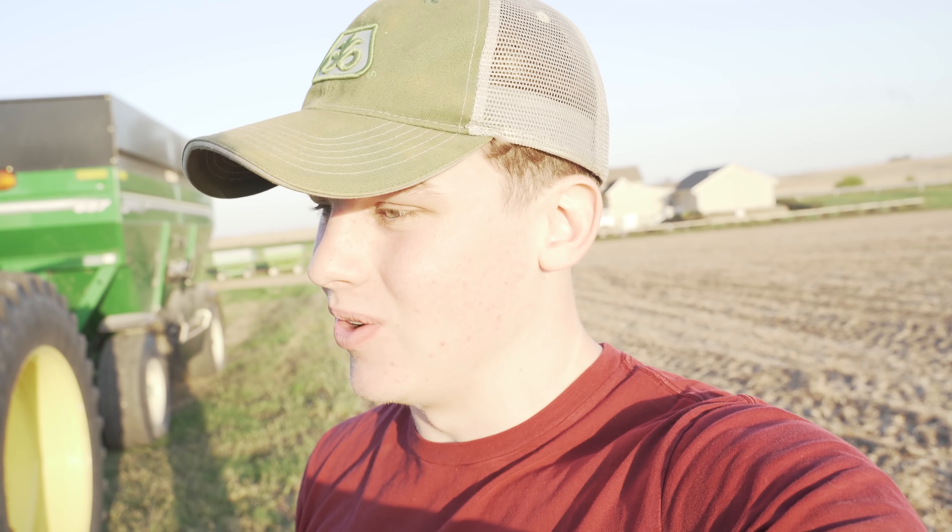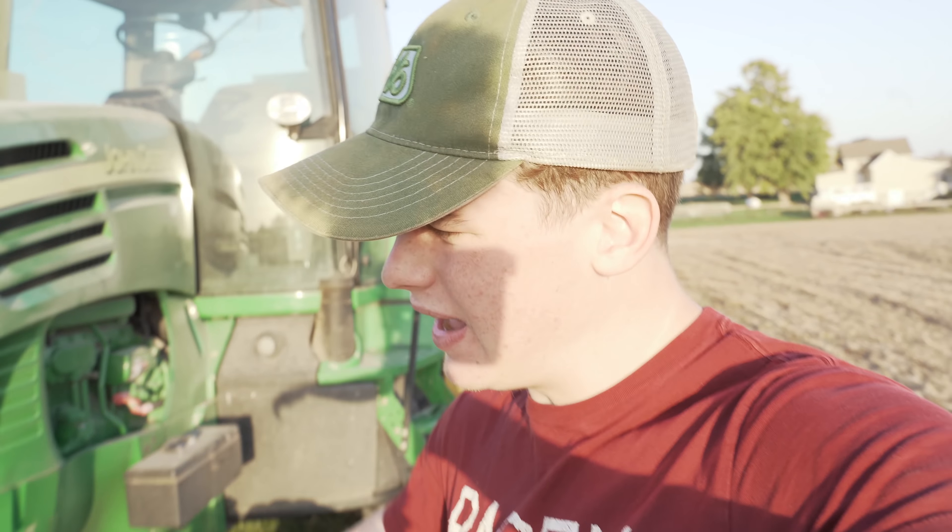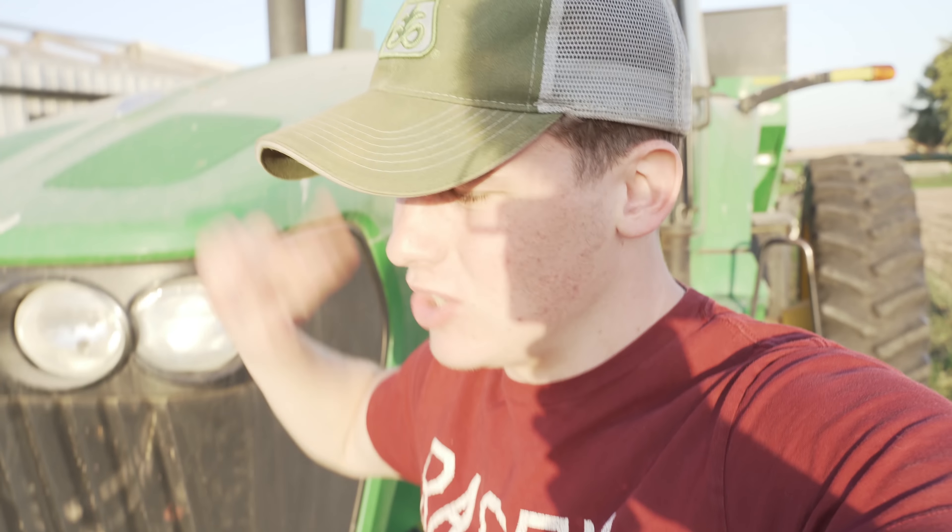We've probably got about 19 acres total left of beans and 130 or so acres of corn left. I really like doing corn more than beans because with beans you do a lot of waiting and sitting — I kind of go and do other things while he's combining beans. But on the other hand it's kind of nice to sit around every once in a while because with corn I'm constantly going, dropping wagons off.